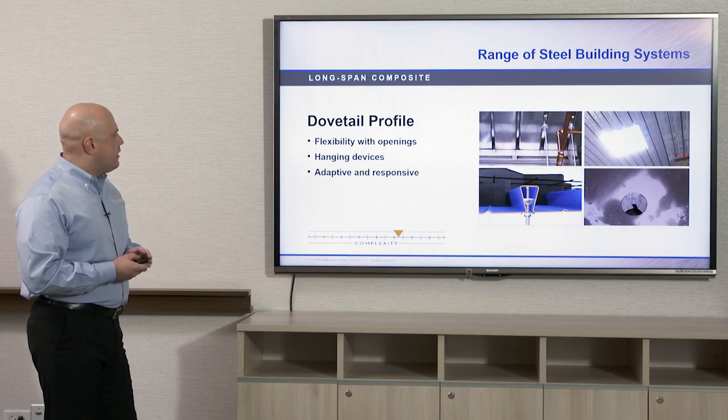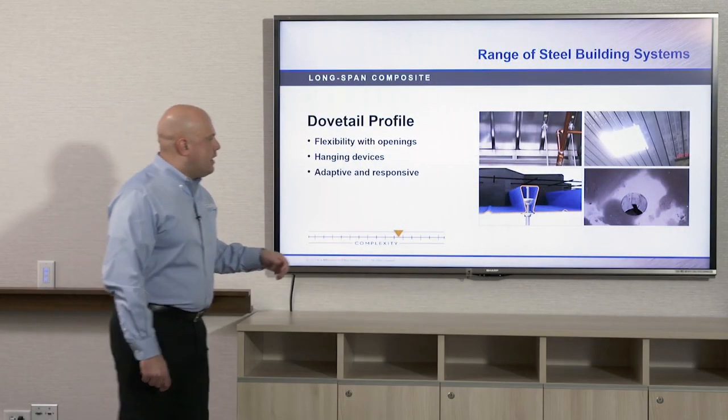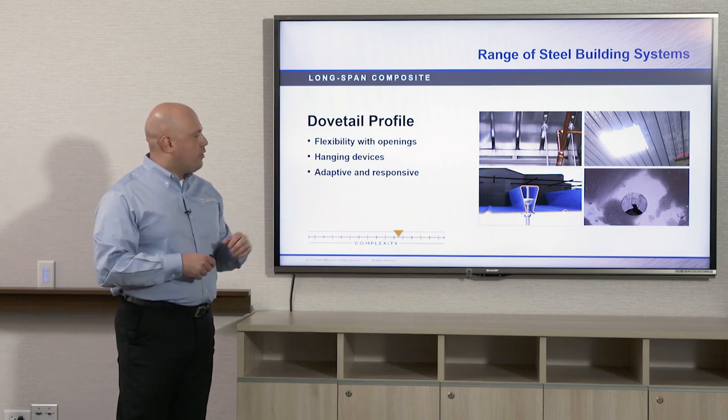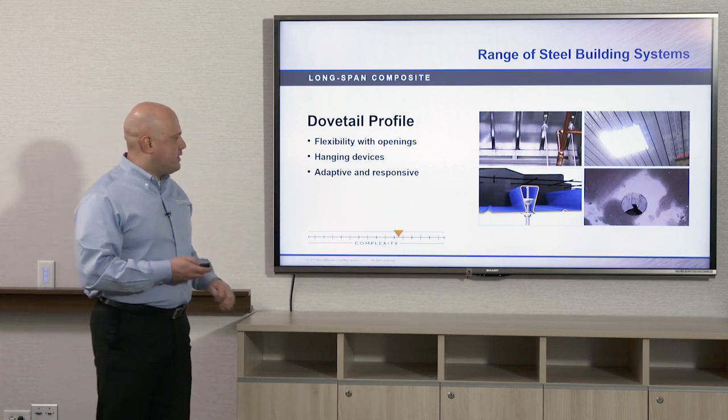With dovetail deck there is quite a bit of flexibility. You can suspend items from the deck using a dovetail-shape hanger that goes up into the flute of the deck. With the composite version you can add openings after the concrete has set: cord roll for MEP pipe pass-throughs, or large openings up to 16–18 inches for ductwork. If openings need to be larger than that, reinforcing has to be added before the hole is cut, because larger openings than 18 inches would create a weak spot in the floor.